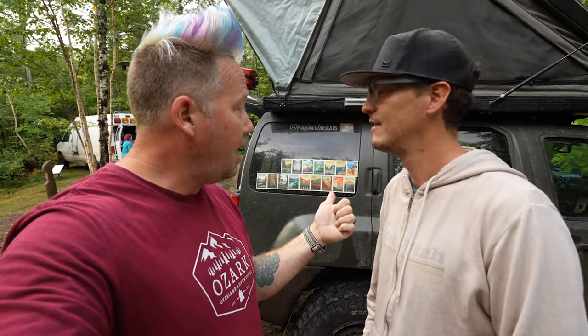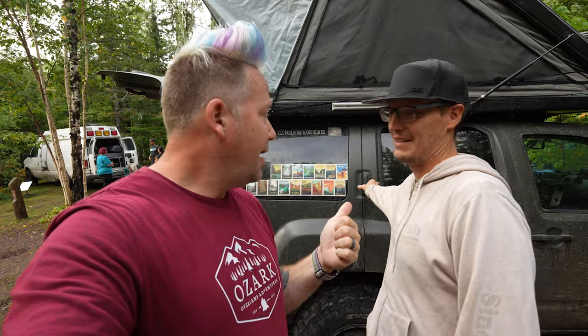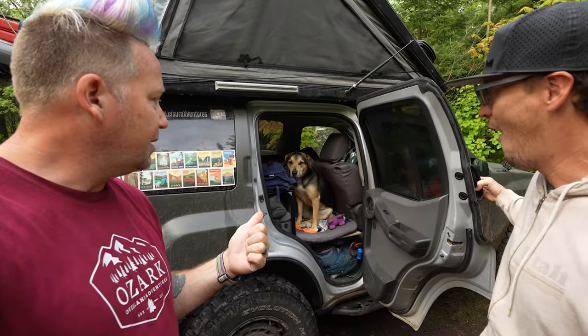What's up everyone? I'm Matt with Ozark Overland Adventures and this is my friend Enoch. He and his wife Delia and their pup Ella — there she is, what a sweetheart — they have been living on the road full-time for three years now.